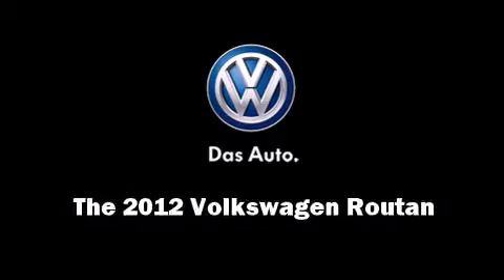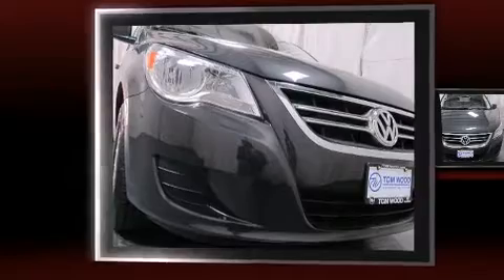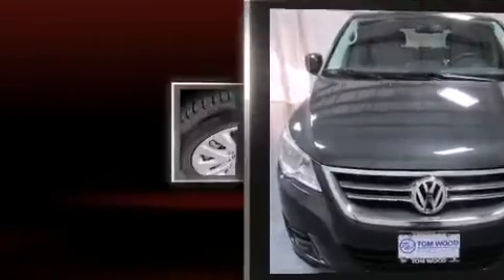Introducing the 2012 Volkswagen Routan. A 3.6-liter V6 engine pairs with a sophisticated six-speed automatic transmission, providing a smooth and predictable driving experience.